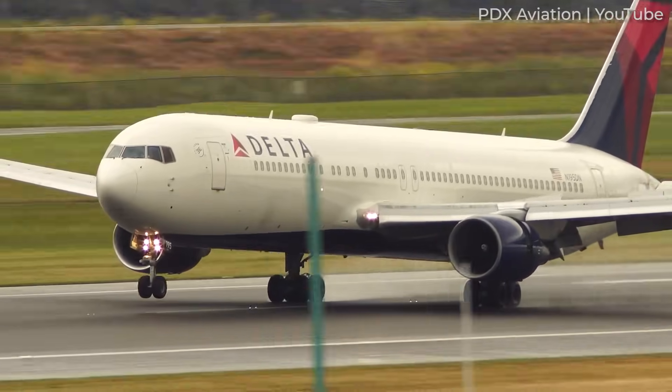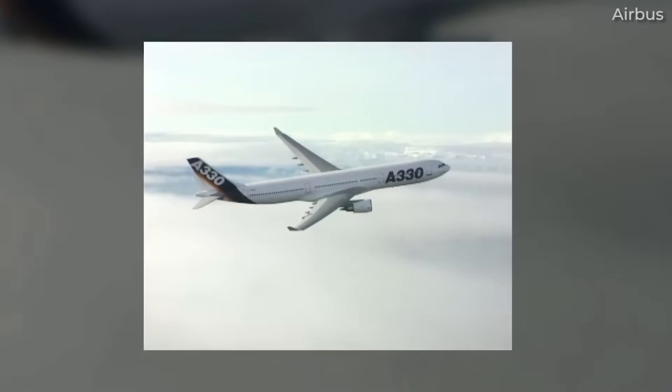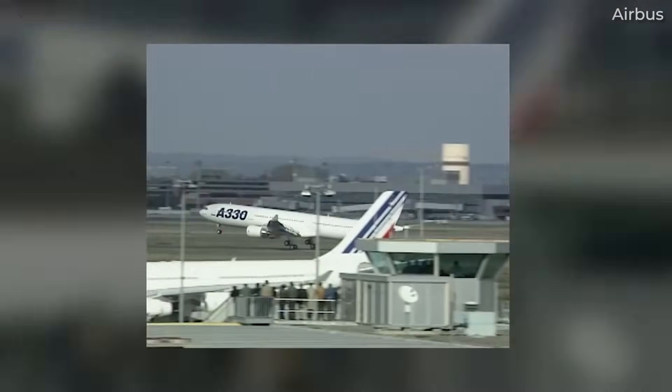Airbus took advantage of this with its joint A330 and A340 project. The A330 was the largest twin-engine yet when it was completed in 1992. It was not long though before the 777 was launched and took over.